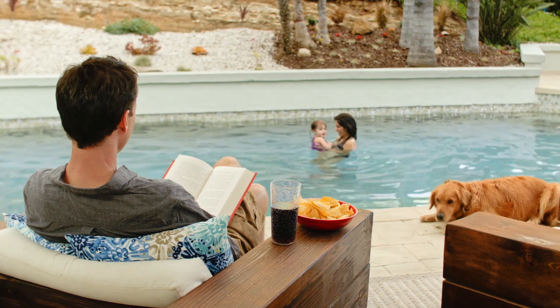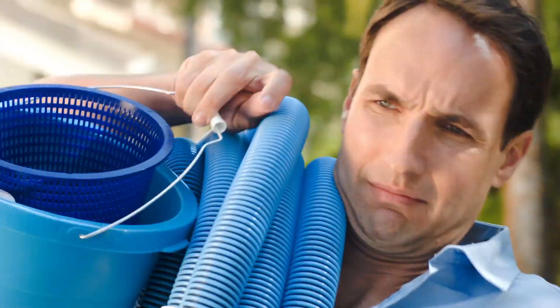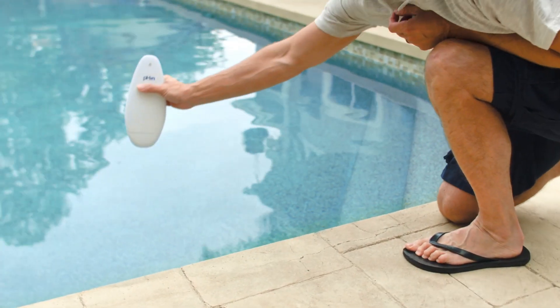What if there was an easy way to keep your pool or hot tub perfectly balanced, so you don't have to do this? Introducing FIN, the smart way to take care of your pool or hot tub.